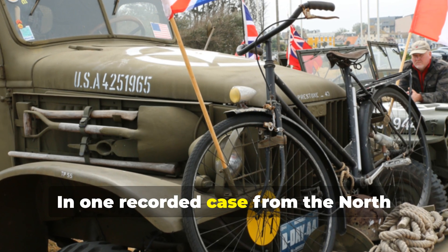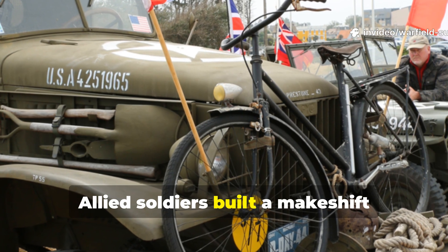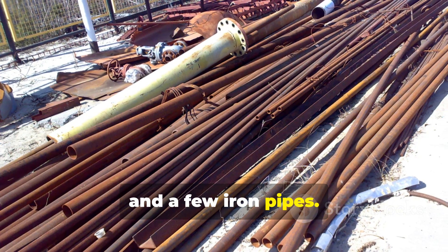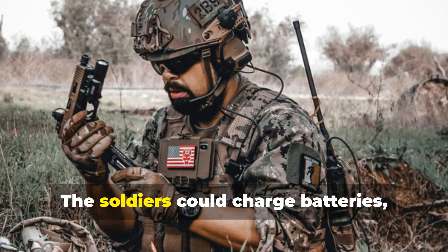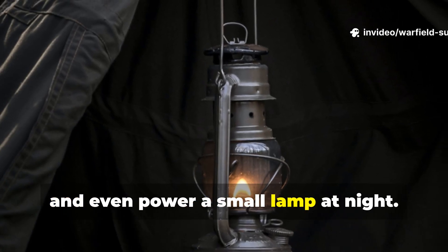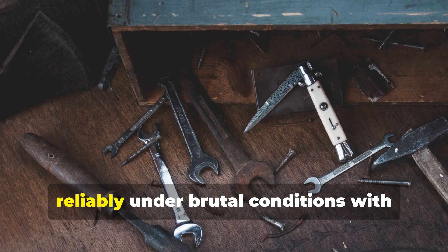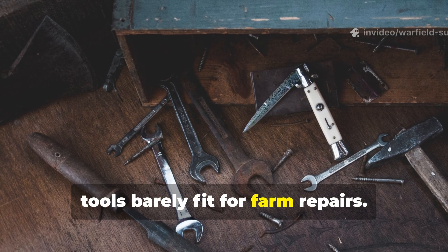In one recorded case from the North African campaign, Allied soldiers built a makeshift generator from a captured truck alternator, a bicycle frame, and a few iron pipes. It wasn't elegant, but it worked. The soldiers could charge batteries, run a field radio, and even power a small lamp at night. What made it impressive wasn't the sophistication — it was that it worked reliably under brutal conditions, with tools barely fit for farm repairs.